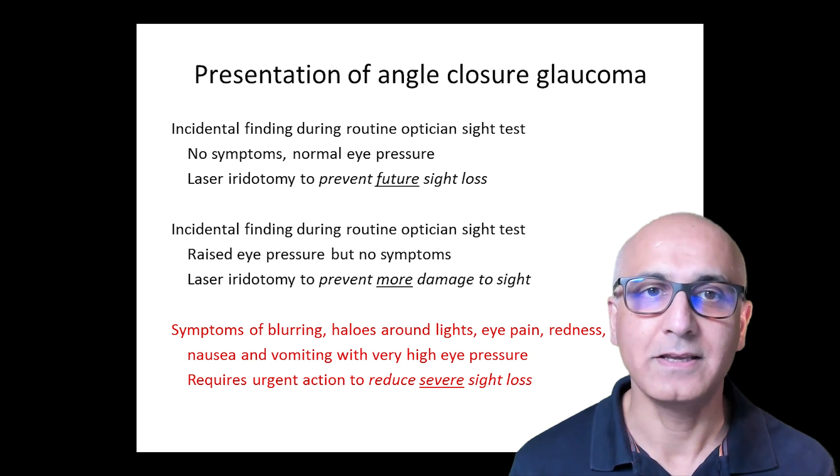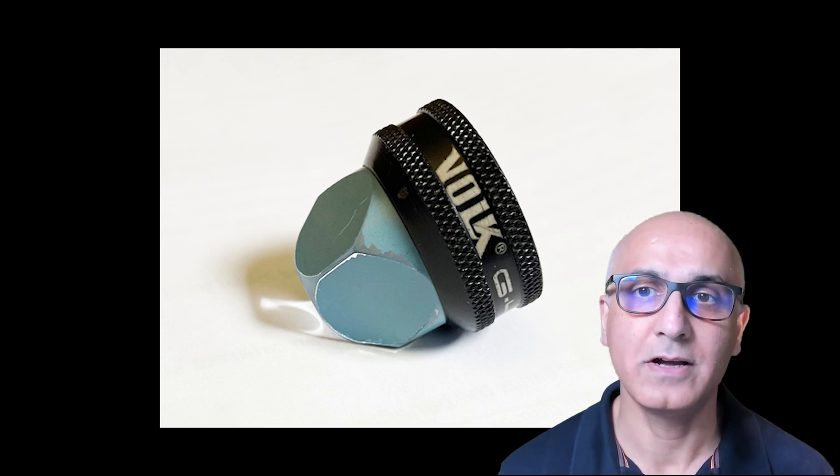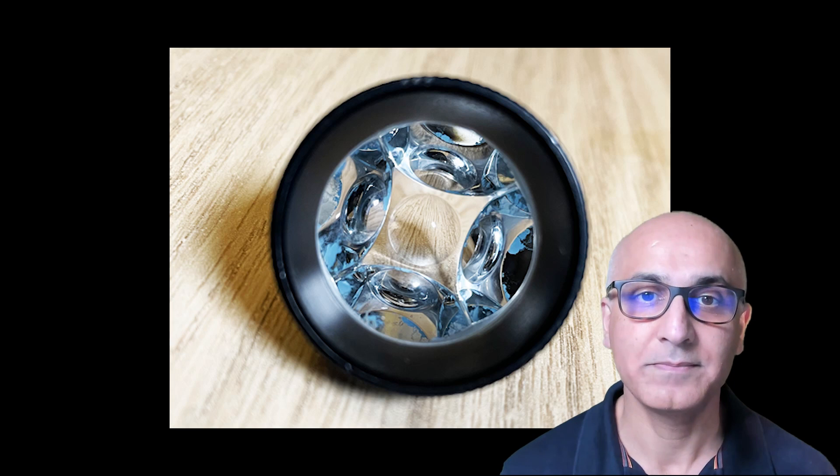What happens in the eye clinic? Before recommending treatment, the patient will be examined by an ophthalmologist on a slit lamp to look at the front part of the eye. Here, we see a shallow anterior chamber angle. Importantly, the eye doctor will also place a special contact lens on the eye, which enables the angle to be visualised. The contact lens contains a mirror, which enables the width of the angle to be assessed.